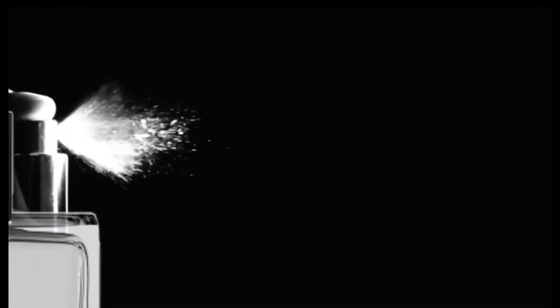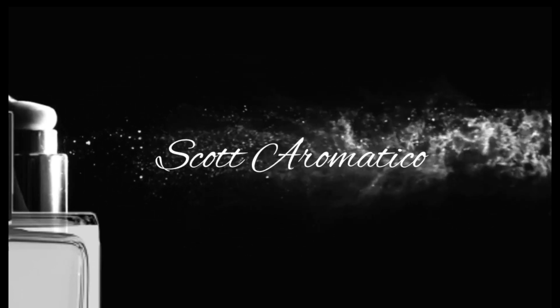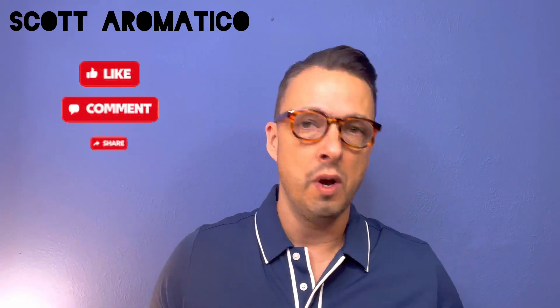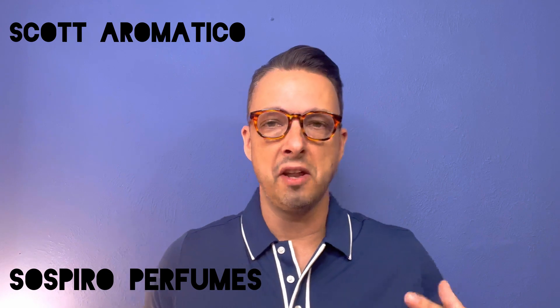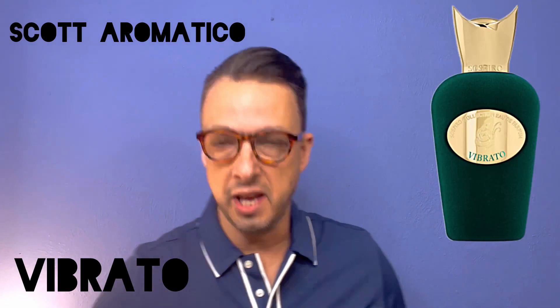This could possibly be the most sexiest perfume in my collection. Hey everyone, welcome back. Thank you so much for joining me for yet another video. My name is Scott. Today I'm talking about a release that came out last year in 2022, and I am so excited about this fragrance release. This could possibly be the most sexiest fragrance in my collection. Does it live up to the hype? Let's go ahead and talk about it. I'm talking about none other than Sospiro Perfumes — the epitome of opulence and grace — and in particular, I am talking about Vibrato.